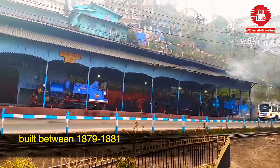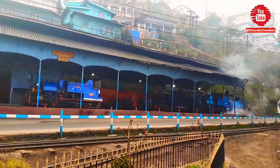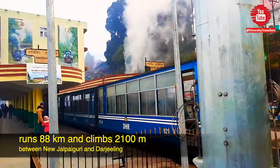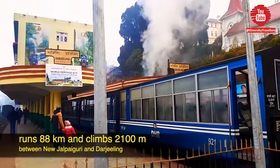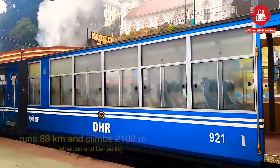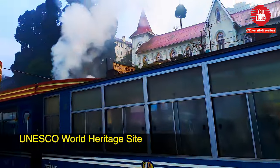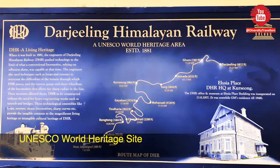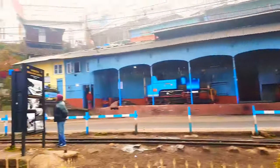Built between 1879 and 1881, Darjeeling Himalayan Railway runs between New Jalpaiguri and Darjeeling in the Indian state of West Bengal, traveling a total distance of 88 km and climbing around 2100 m from start to the end. Darjeeling Himalayan Railway was declared a World Heritage site by UNESCO in 1999.